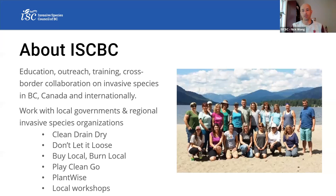Just in case you aren't overly familiar with the ISCBC, we're the largest provincial invasive species charity in Canada. We focus on education, outreach, and training on invasive species in the province. We're also a founding member and co-chair of the Canadian Council on Invasive Species. We also work with a variety of local governments on clean, drain, dry programs; don't let it loose programs for unwanted pets; buy local, burn local — not moving forest pests through firewood; play clean go for recreational activities; and plant-wise, promoting the sale and planting of native plants.